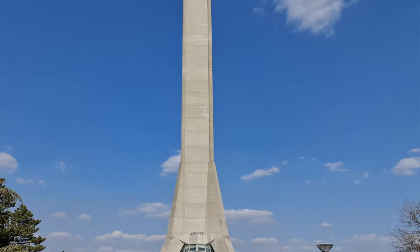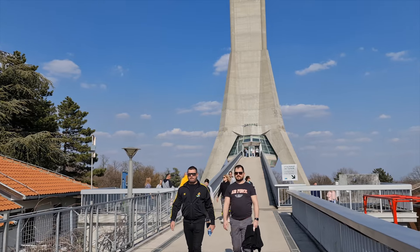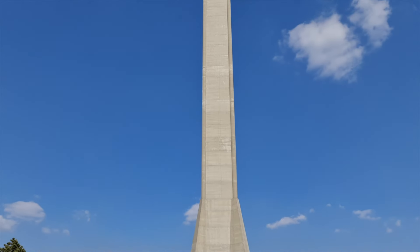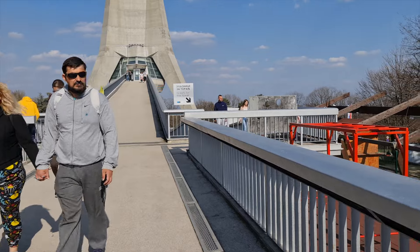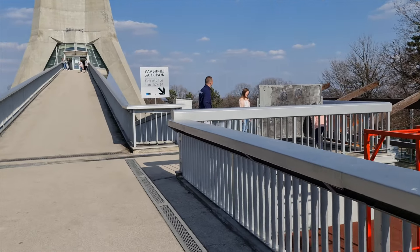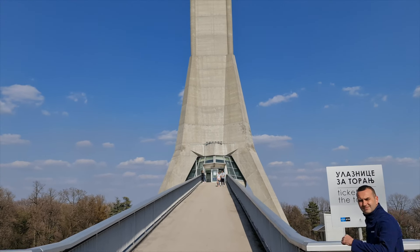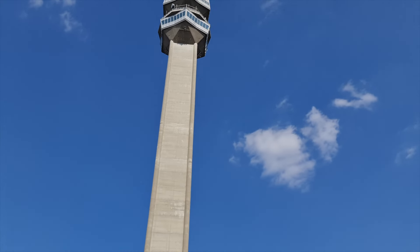Let's check out the Avala Tower. This tower is 204 meters. It is a telecommunications tower that was built in 1965 and then later destroyed in 1999 during the NATO bombing of Yugoslavia. The tickets are 300 dinars per person, which is probably about $2 — quite fair and affordable.